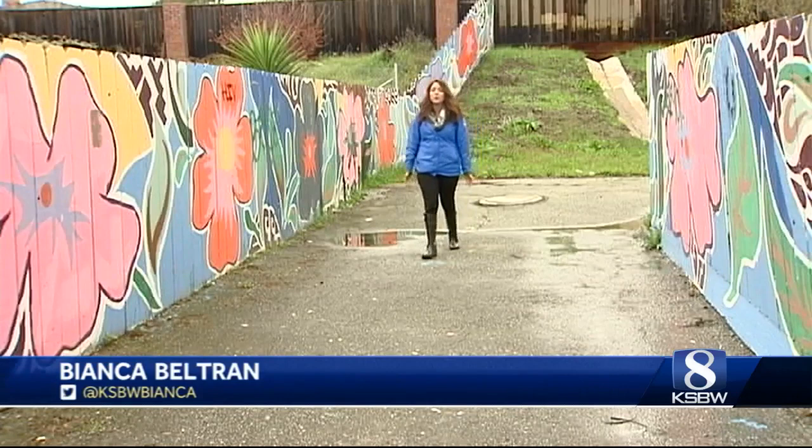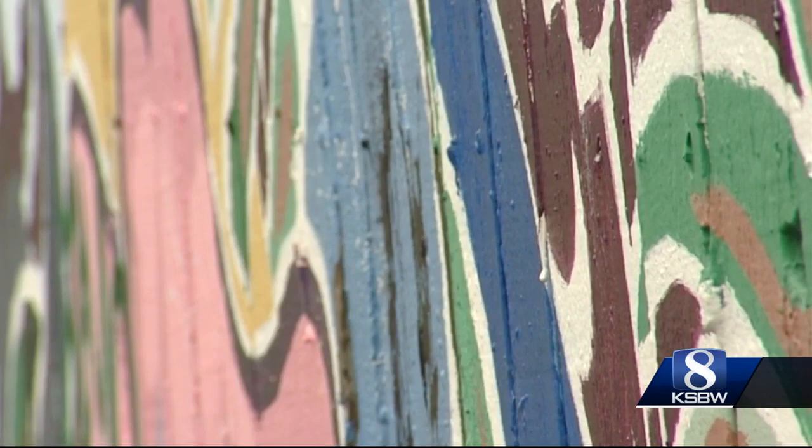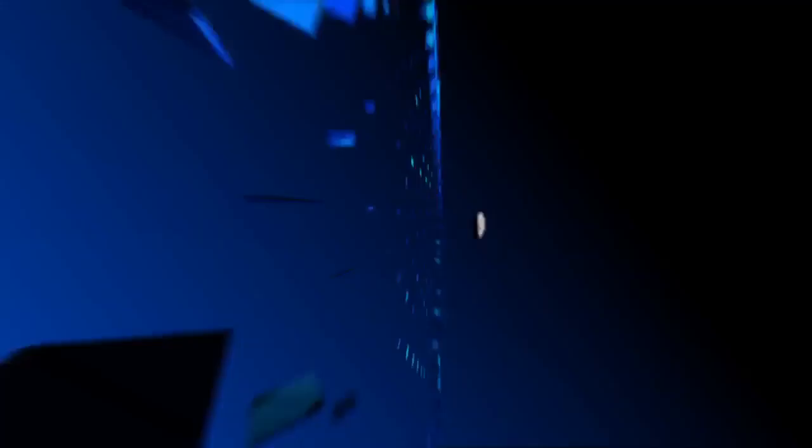There's actually already a mural on the other side of the park, but unfortunately it's not immune to graffiti. The artwork itself does a pretty good job of brightening up the park. The new mural will be painted on Saturday at 10 a.m. All ages are welcome and no experience is required. Just remember to wear old clothing because it's going to get messy. Reporting in Watsonville, Bianca Beltran, KSBW Action News 8.